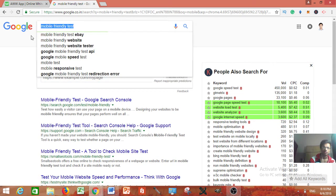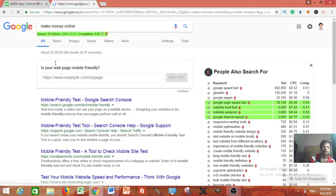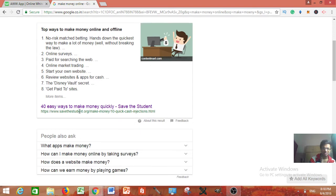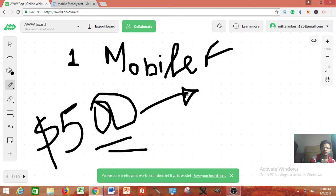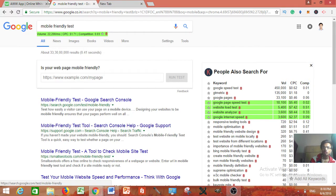Just type 'make money online' and you are going to see a lot of blogs. What you need to do is copy a blog's URL — for example, just copy this URL and paste it into the mobile friendly test tool I showed you. It is going to tell you whether they have a mobile friendly website or not. Then, go to that same website whose URL you copied and reach out to them.